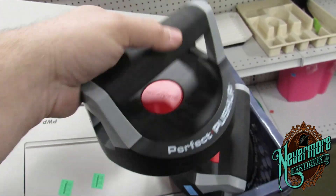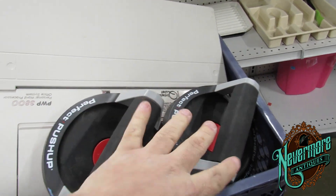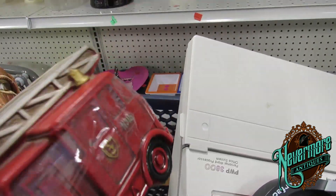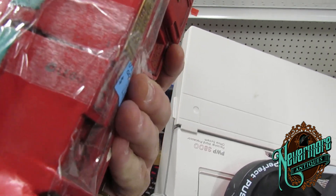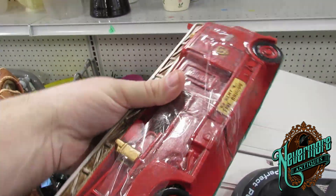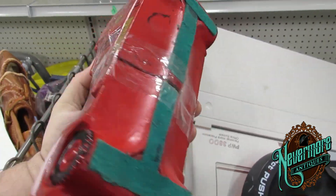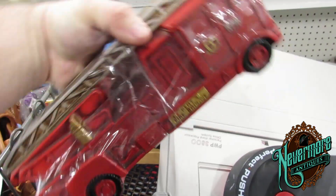I found these perfect push-ups, which are really cool — they're $3 for the set. And then I found this really awesome decanter. Actually, they're bookends. It's a set of what I believe to be bookends, so that's really cool. That will sell really, really well at the store.